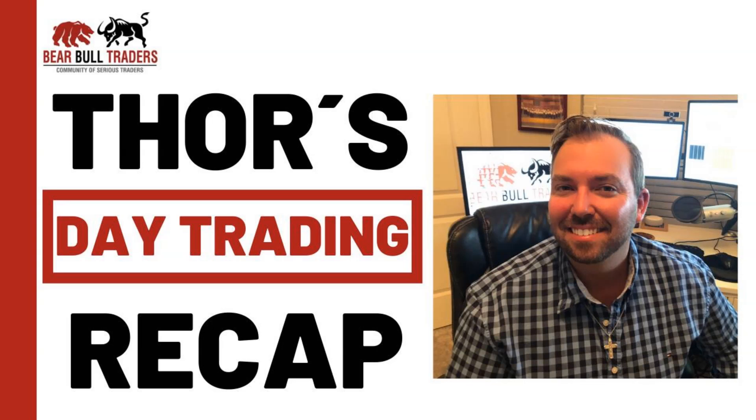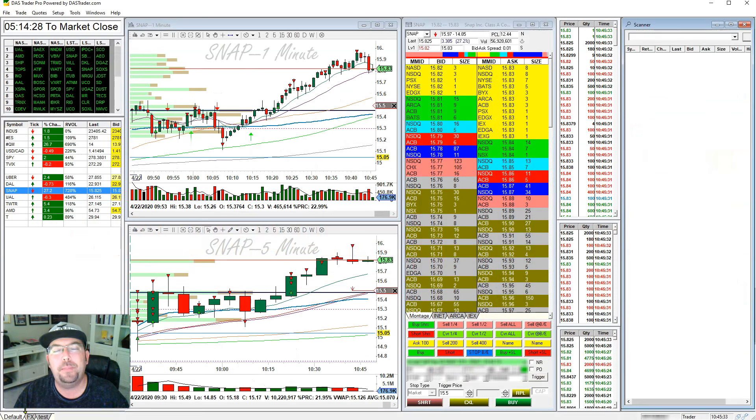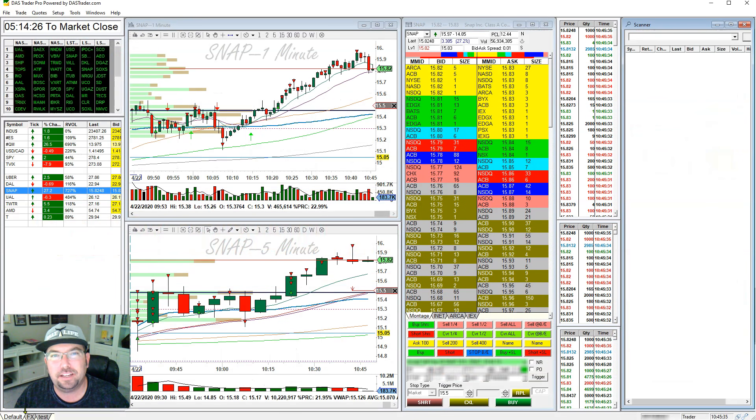Hello everybody, this is Thor Young. I'm a moderator with Bear Bull Traders and I would like to talk to you today about the Falling Angel Strategy.